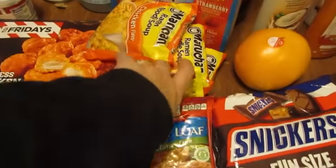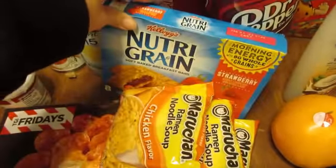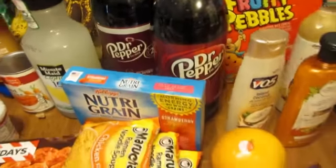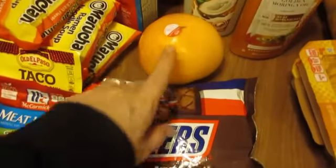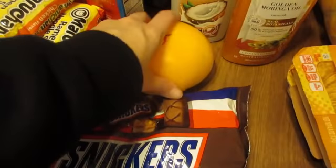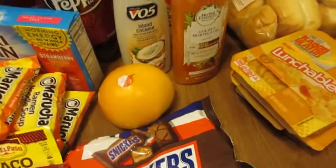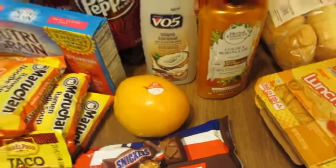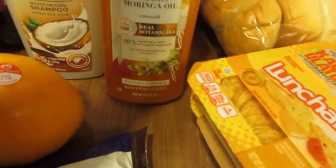And then we've got taco seasoning, noodles, Nature's grain bars, and Dr. Pepper of course. I've got some Snickers and yellow tomatoes — these are my absolute favorite, they're less acidic and they're easy on my stomach and my bladder. They're really good.